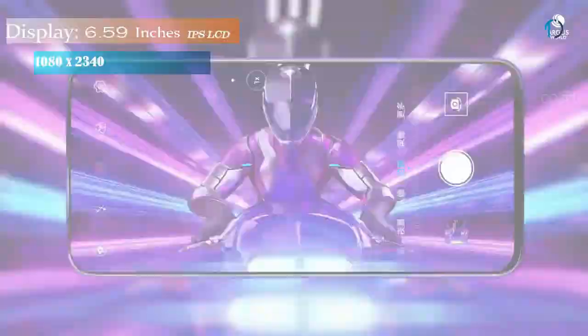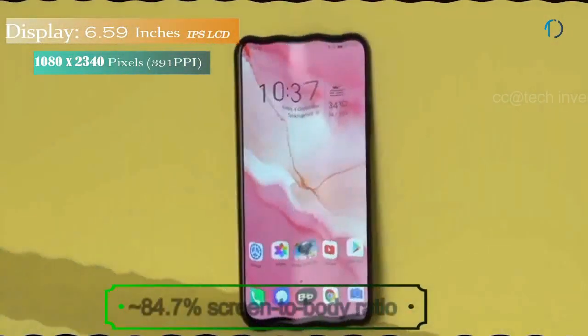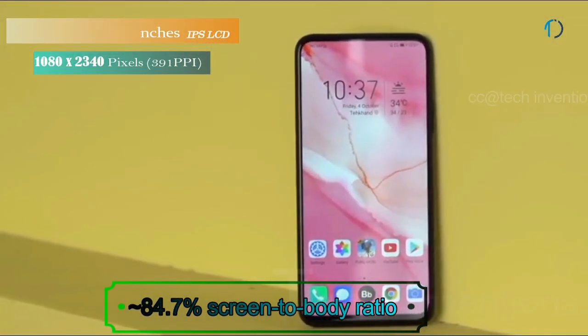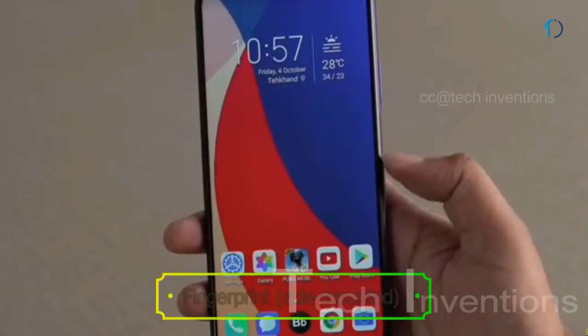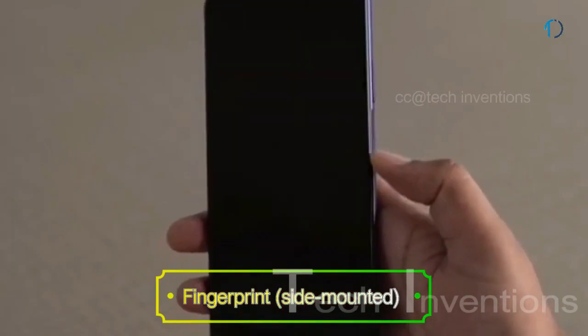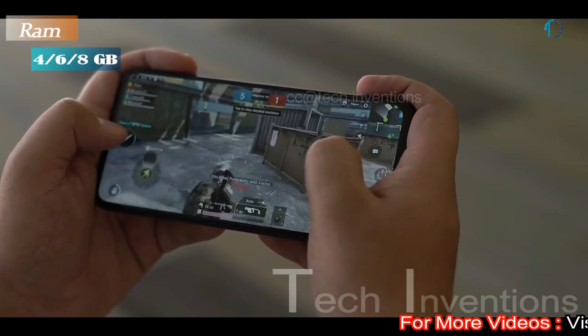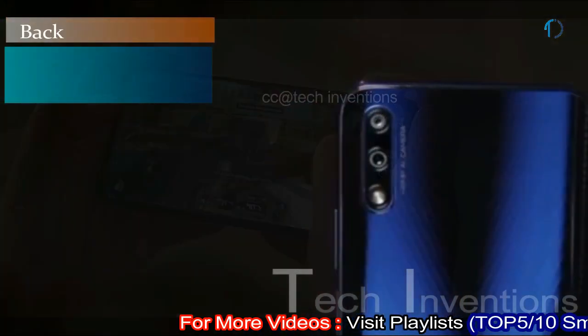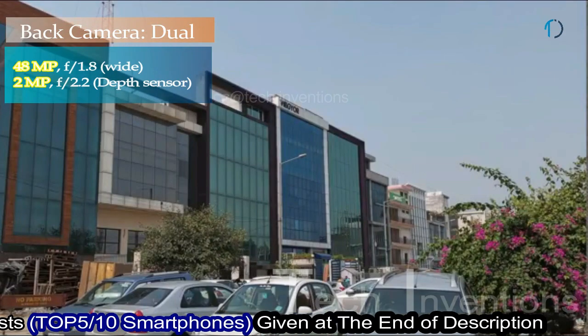The Honor 9X smartphone has a 6.59-inch IPS LCD capacitive touchscreen display with 84.7% screen-to-body ratio and a 19.5:9 aspect ratio. It has a side-mounted fingerprint sensor with an image density of 391 PPI. The device is powered by an octa-core HiSilicon Kirin 810 7nm processor and packs 4GB, 6GB, or 8GB of RAM.